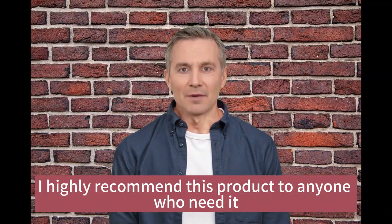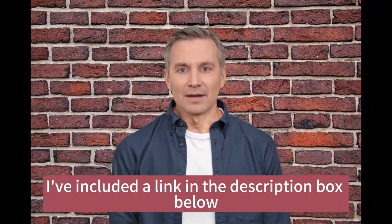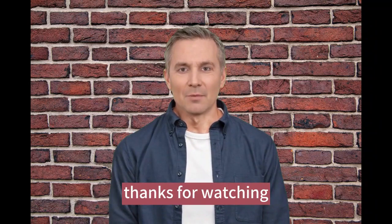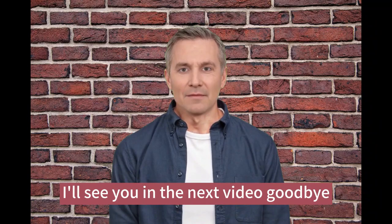Overall, I highly recommend this product. If you want to check it out for yourself, I've included a link in the description box below. If you have any questions or comments, feel free to leave them down below. Thanks for watching — please don't forget to subscribe to our channel and give this video a like. I'll see you in the next video, goodbye.